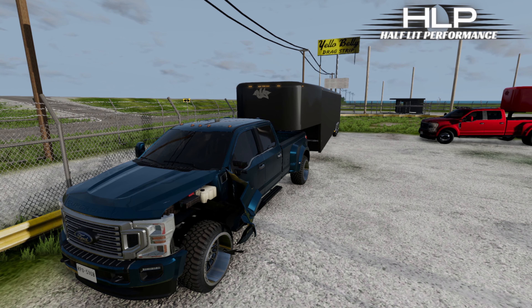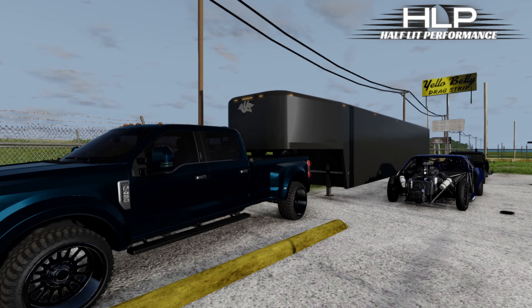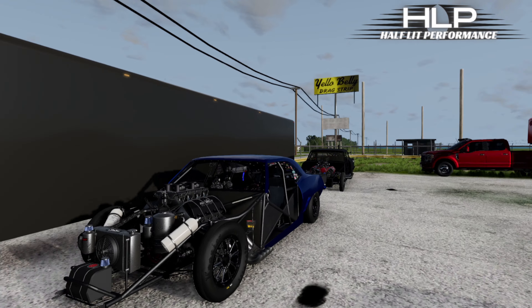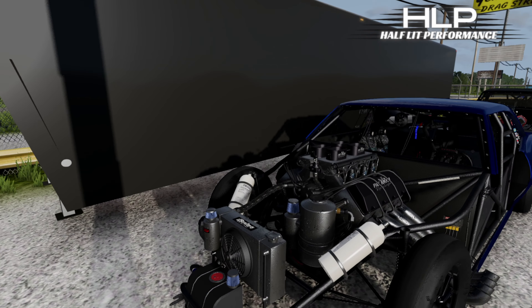All right guys, we're back. Got the cars unloaded. I fixed the truck — no big deal, minor issue, we've resolved it. I brought up the 68 Camaro with a big old Pat Moosey motor.